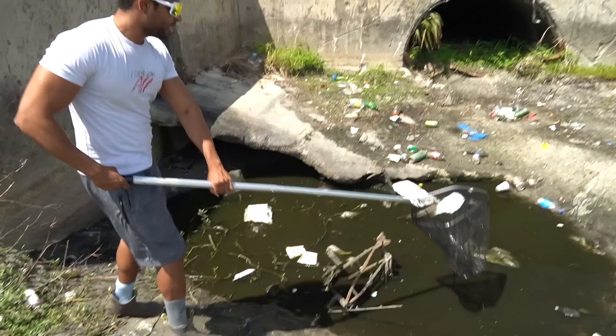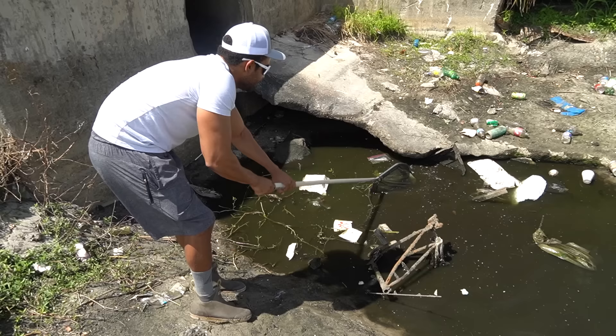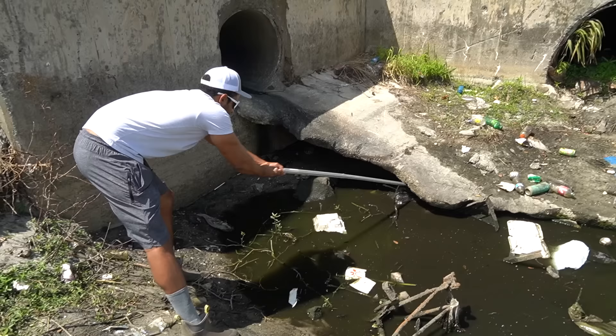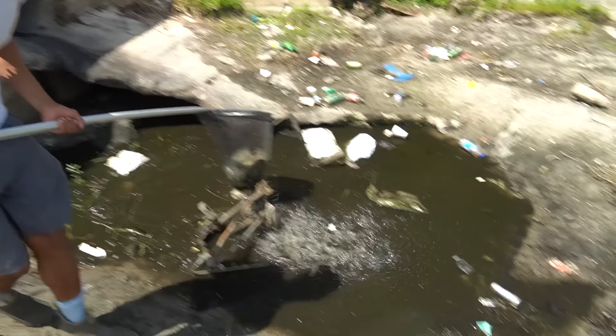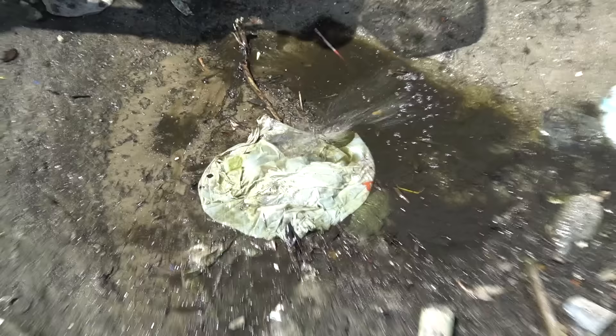Right over here I was scooping around in the deeper part and something ran under this rock. There's so much garbage in here that it's hard to even scoop anything. I really don't want to fall into the depths. Oh, I got something — I got two somethings. There's something else in here too. Okay, so there's a baby Mayan cichlid right here.